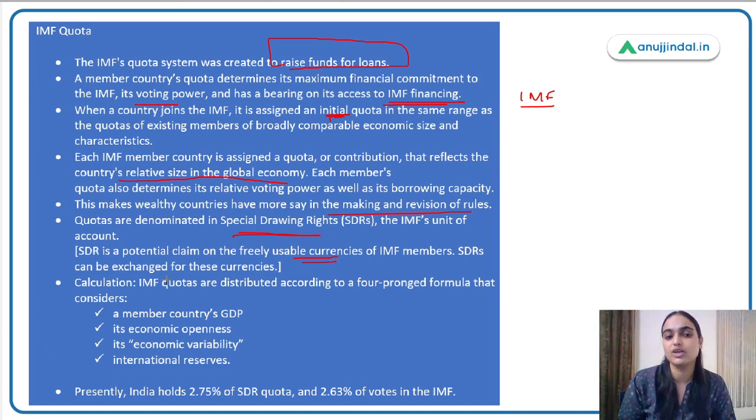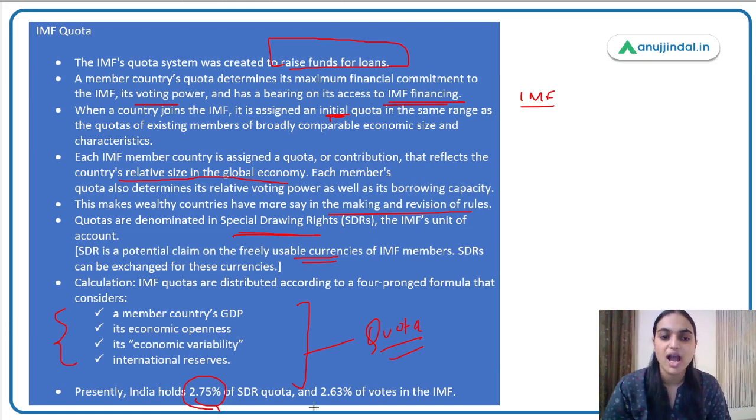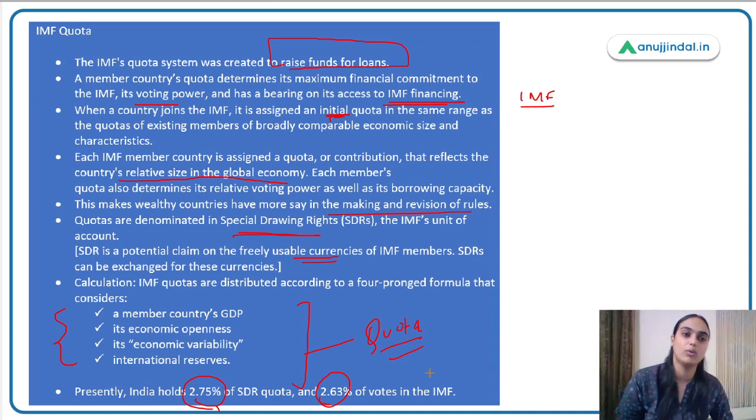The quota is decided on various factors: a country's GDP, how much output it generates, how open its economy is, how much international reserves it maintains, and the extent of variability in its economy. If we talk about India, it has just 2.75% quota, which gives India only 2.63% voting rights with IMF. Compare this with the US, which has around 16 to 17% of quota and voting power.